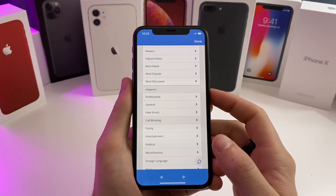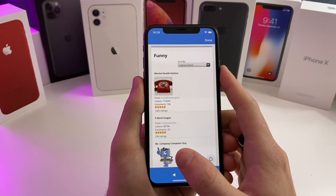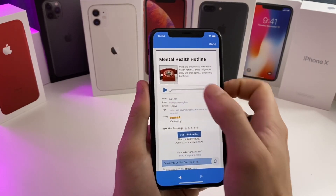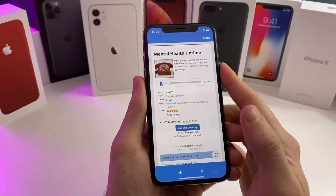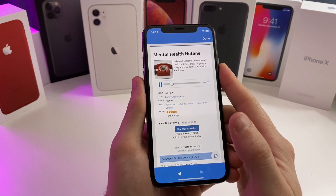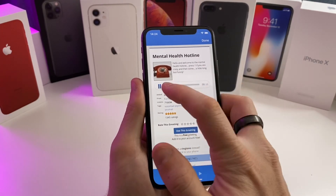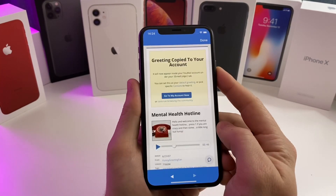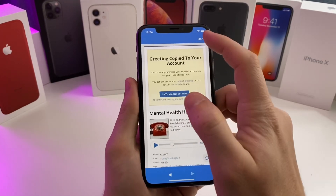I'm going to go ahead and show you a quick recording you could set as a custom voicemail. Tap on this one — here's the preview: 'Hello and welcome to the mental health hotline. If you are obsessive compulsive, press one repeatedly. If you are codependent, ask someone to press two for you. If you have multiple personalities, press three, four, five, six. If you are paranoid...' So let's say we want to use that greeting — all you need to do is tap 'Use this greeting' and it will copy it to your account.